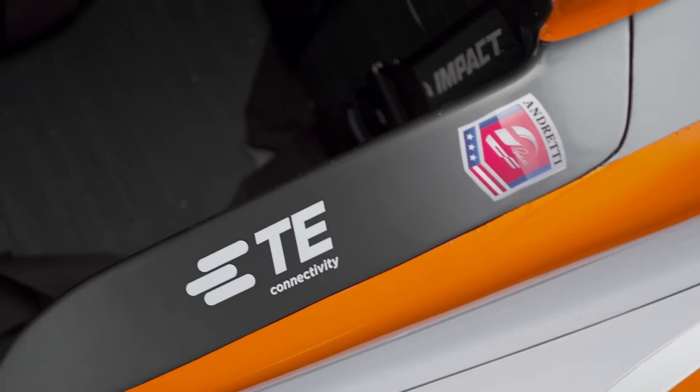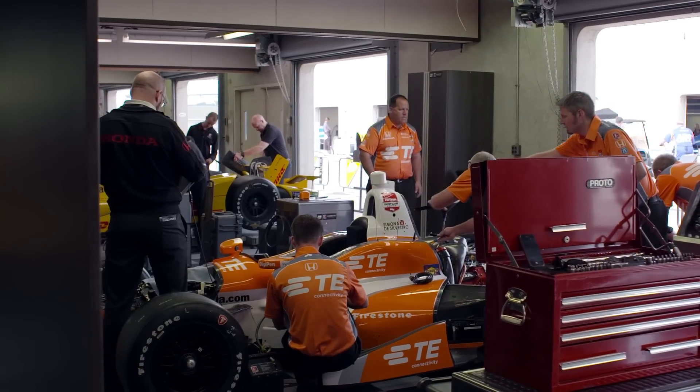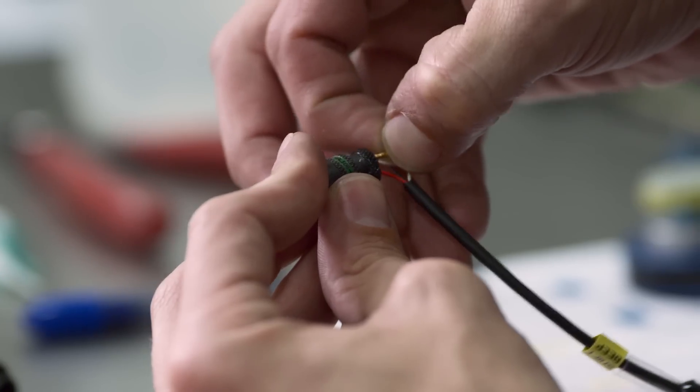We're constantly pushing the laws of physics because we are only using small bits of aluminium or stainless steel and plastics. We have to work very carefully with the teams to understand the challenges that they're up against. Everything is on the edge and everything is really small things to make a difference to winning.